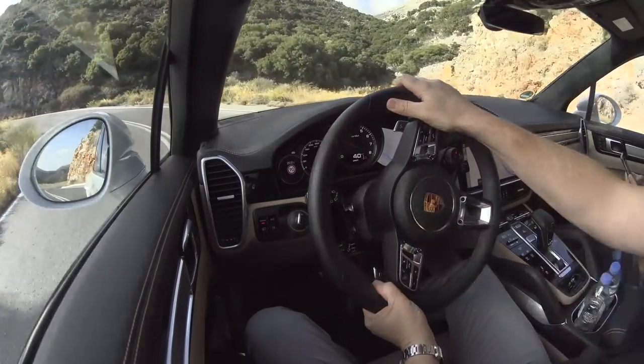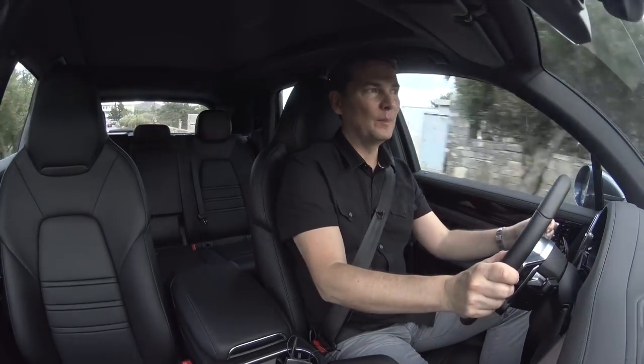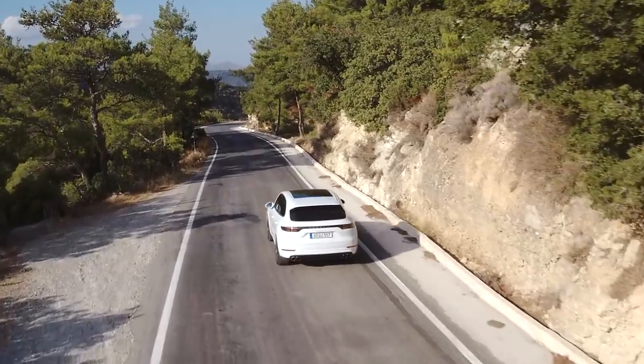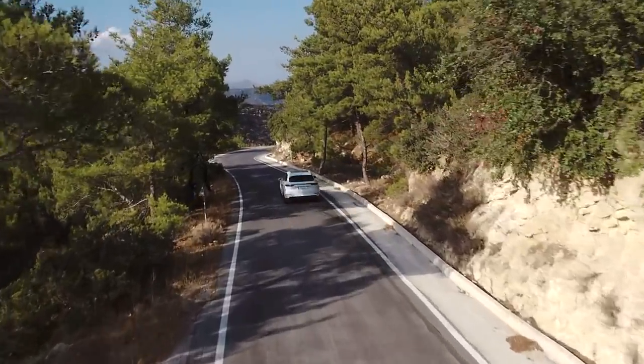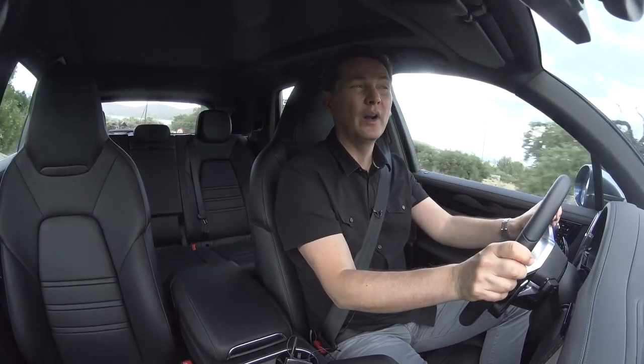How awesome is this — being in Crete driving the all-new Cayenne? Let's get the performance out of the way because that's what everybody wants to talk about. What does this car have that's new? Well, it's got a lot of power and it's a quicker vehicle on all levels.